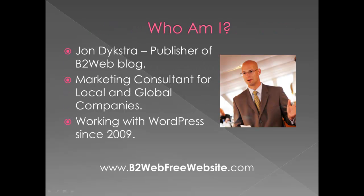Who am I? My name is John Dykstra. I'm publisher of the B2Web blog — it's a popular blog primarily about WordPress, WordPress themes, and other related topics. I am presently a full-time marketing consultant for local and global companies, and I've been working with WordPress since 2009. I use websites built in WordPress primarily for promoting my client companies.